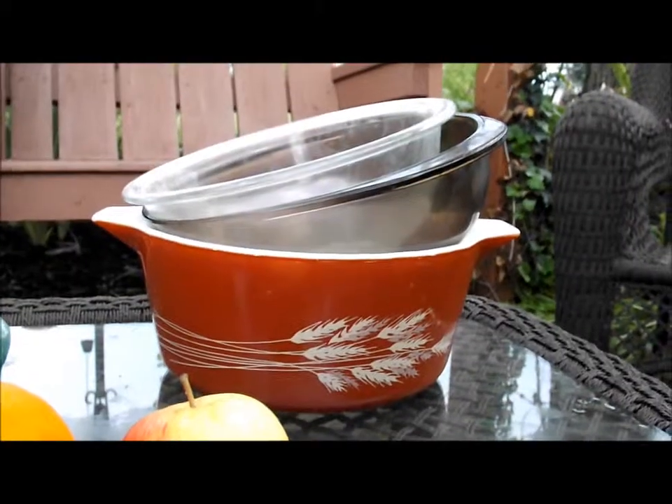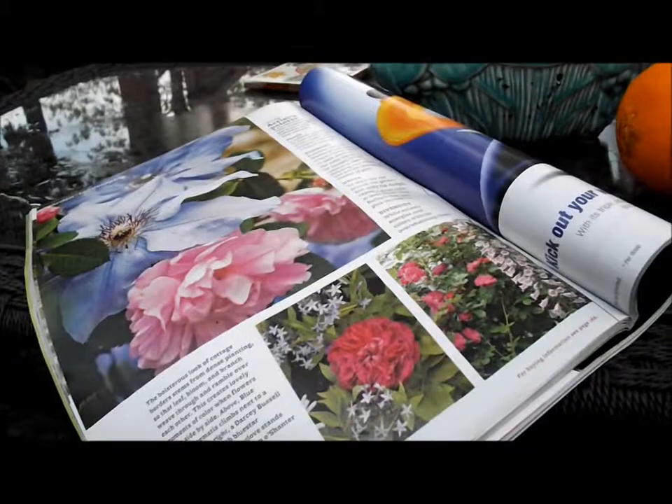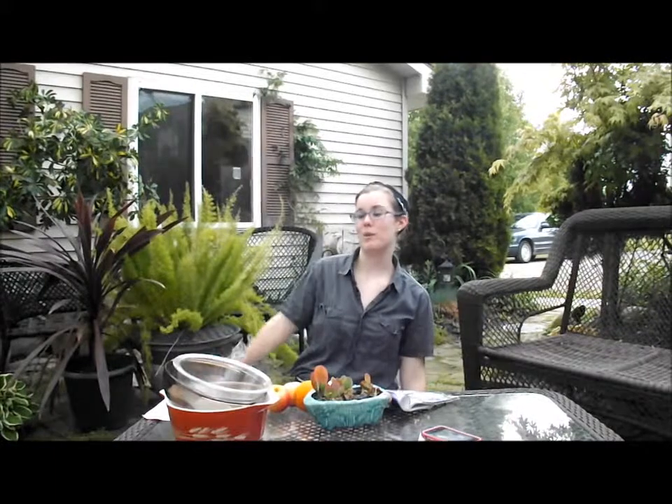Here are some things that are radioactive: glassware, fruit, glossy magazine paper, cell phones. Jacksonville, Florida is America's most radioactive city. All of these things are radioactive, but don't have enough radioactivity to harm us. They only have small traces of radiation.